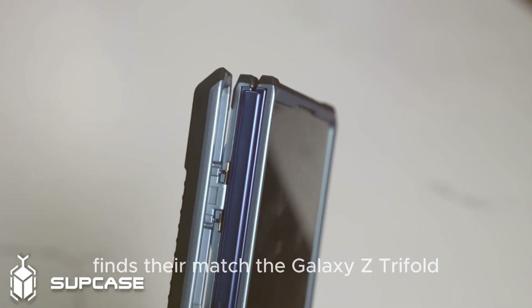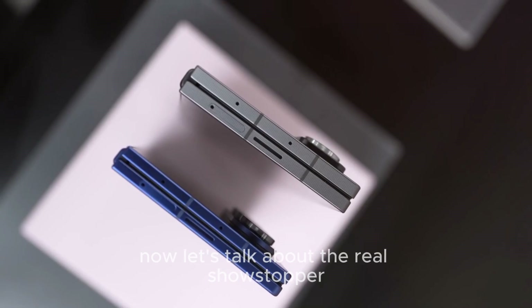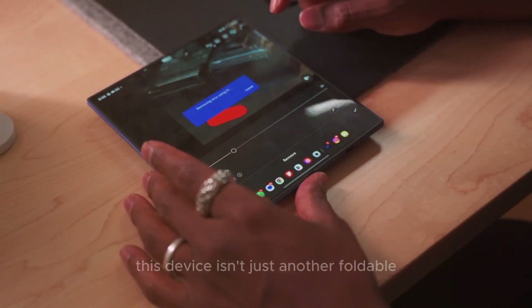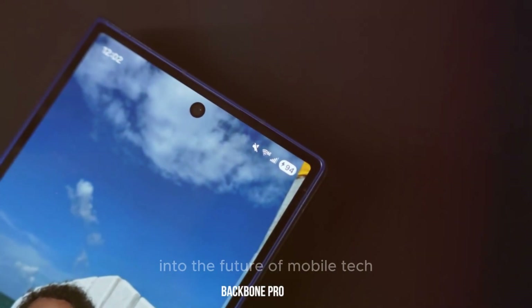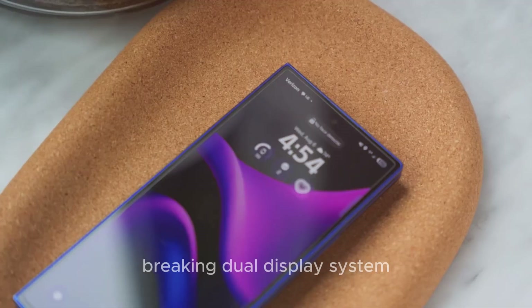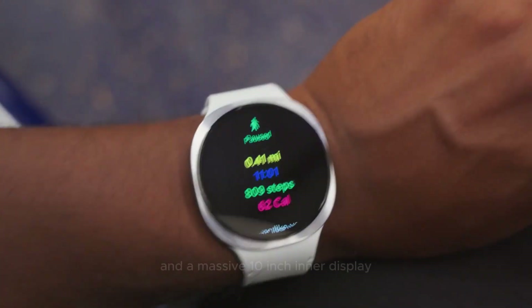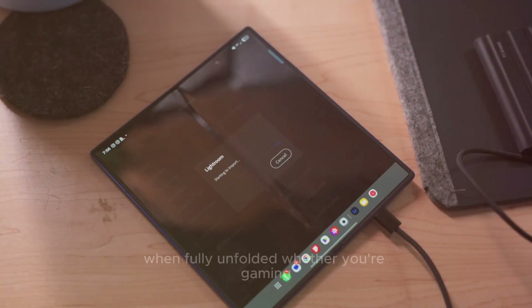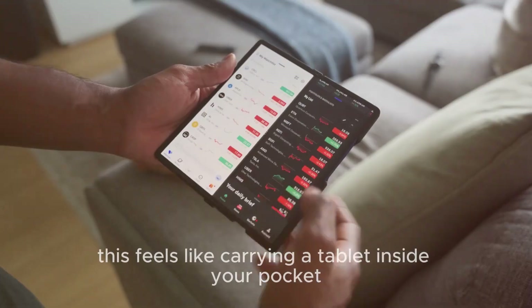Now let's talk about the real showstopper: the Galaxy Z Tri-Fold. This device isn't just another foldable — it's Samsung's boldest step into the future of mobile tech. It features a dual display system: a 6.5-inch cover display for quick access and a massive 10-inch inner display when fully unfolded. Whether you're gaming, working, or streaming movies, this feels like carrying a tablet inside your pocket.